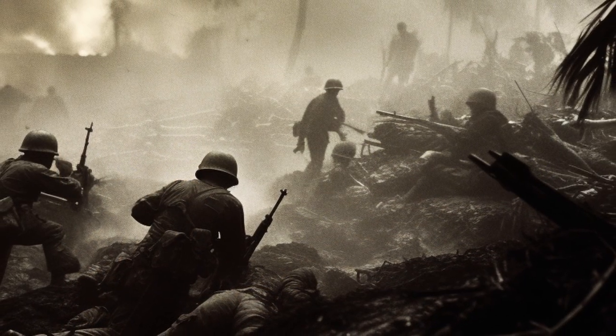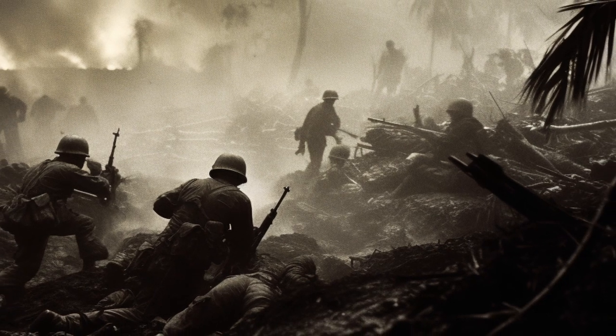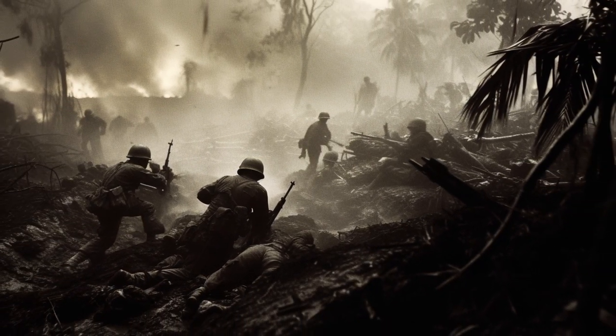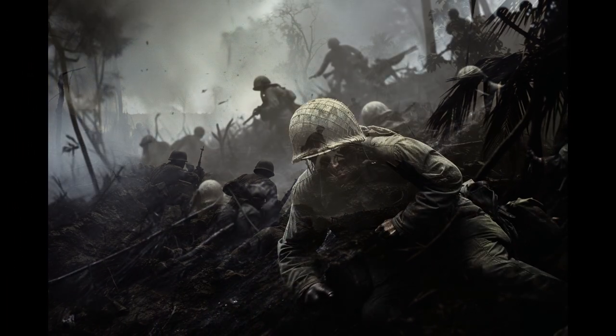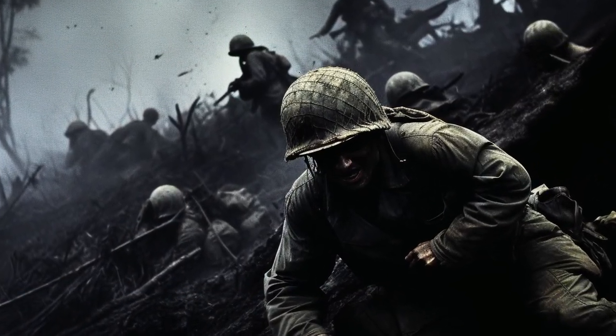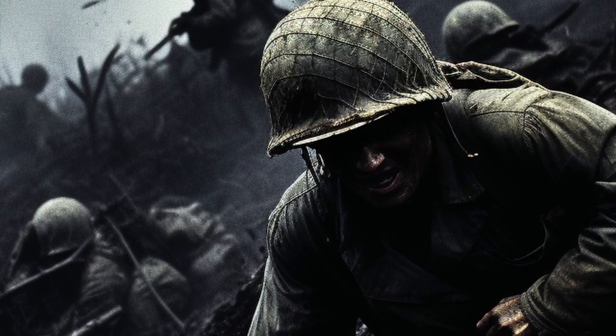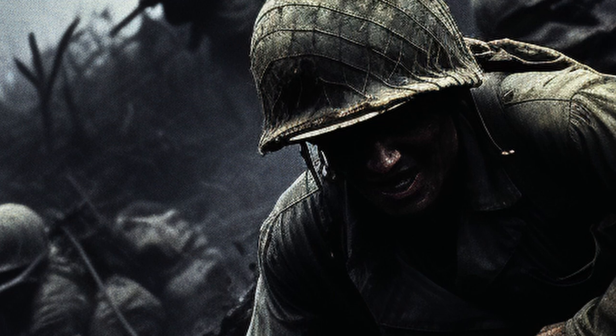The Battle of Ia Drang was characterized by intense close-quarters combat. American forces found themselves engaged in fierce firefights with the well-entrenched North Vietnamese soldiers. The dense jungle terrain added an additional layer of complexity, heightening the challenges faced by both sides.